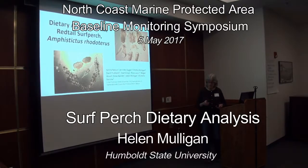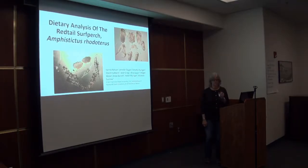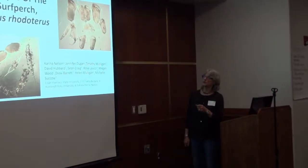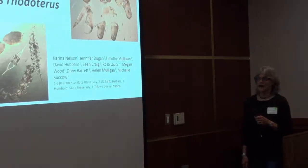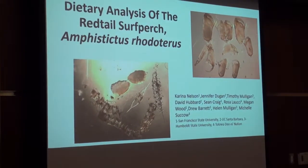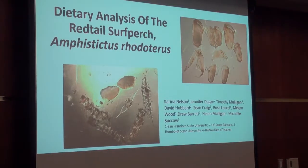As Michelle just talked about, as part of the Sandy Beach Surf Zone Fishes Project, we focused on red-tailed surf perch as one of the target species. As part of that project, we conducted a feeding study — a dietary analysis of the red-tailed surf perch — and that is what I am going to talk about today.